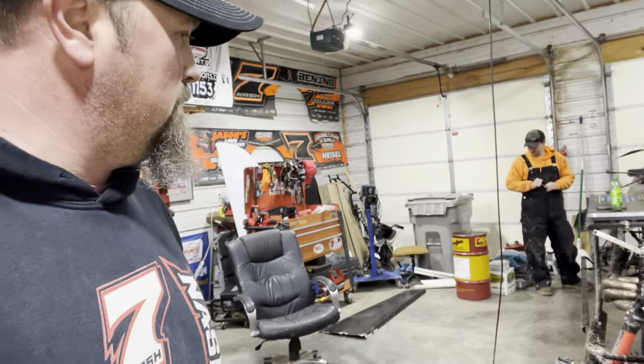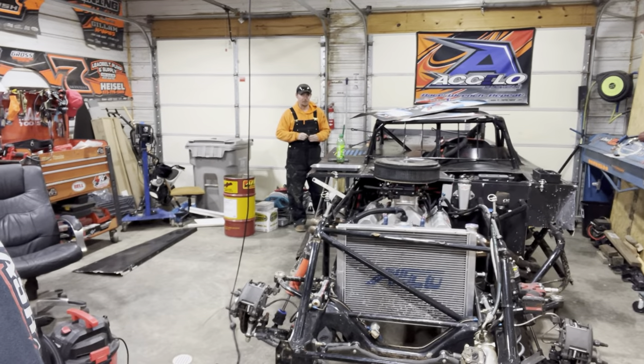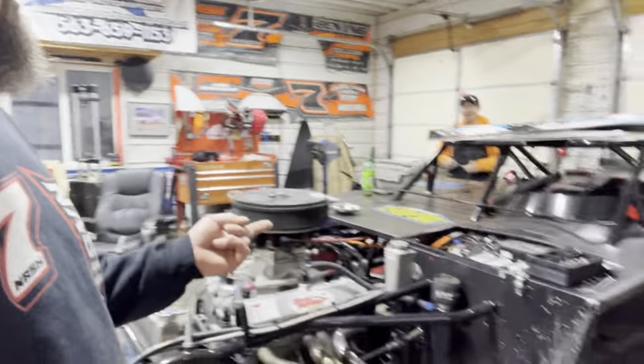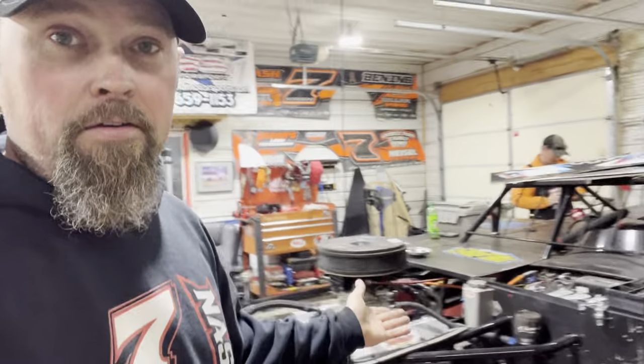Not having to wire a car this year or do any of that would be kind of neat. New year, new me! Last season this car was assembled — I've got videos on all this stuff guys, so if you don't know, go check out all the previous videos.